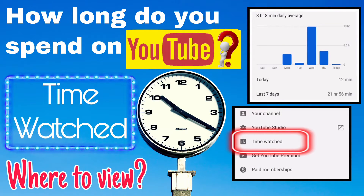How long do you spend watching on YouTube? Where can we find or view our time watched? Let's find out.